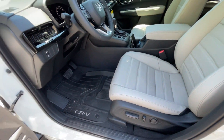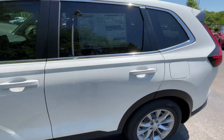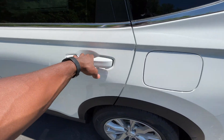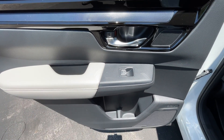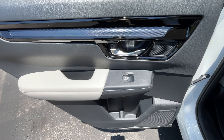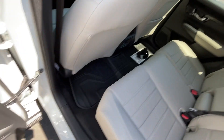I had the front seat adjusted for someone of my size — six feet with longer legs — and we're going to check out the room behind. This vehicle stickers for $36,805. A big thank you to Dale Waltrip Honda for allowing me to review the CR-V today — I'll leave a link below in the description.